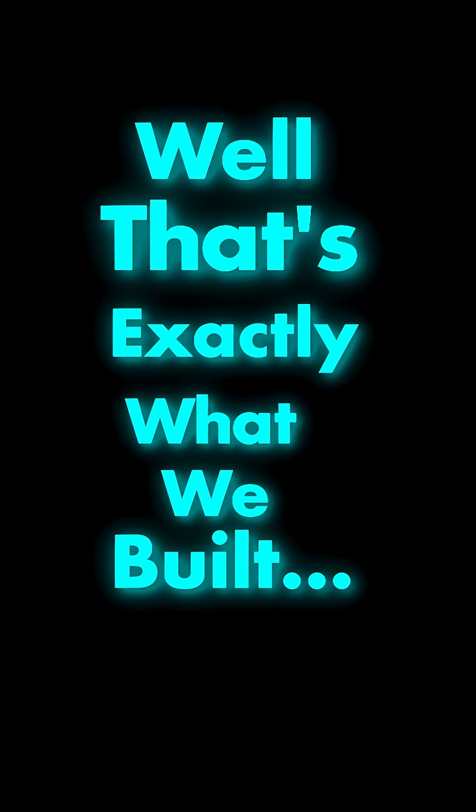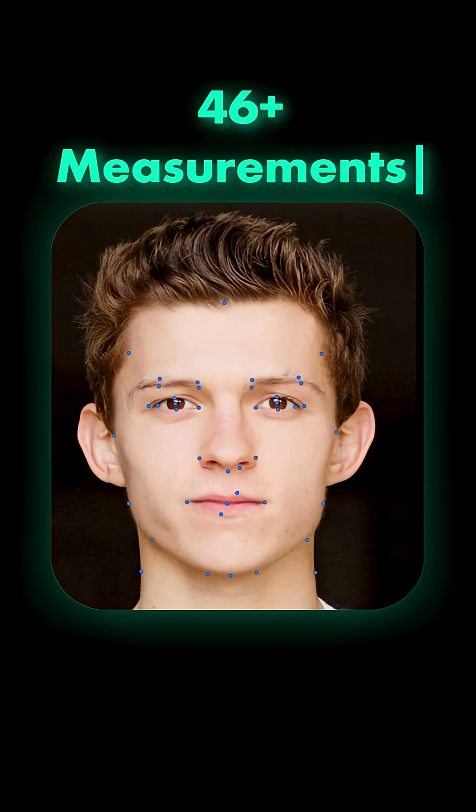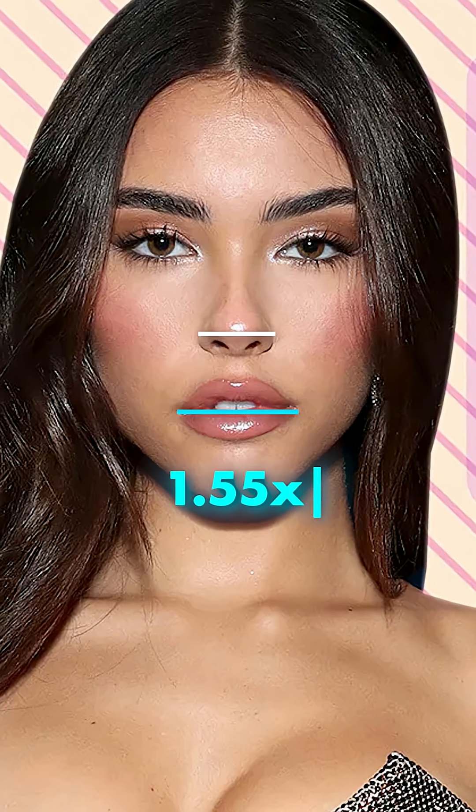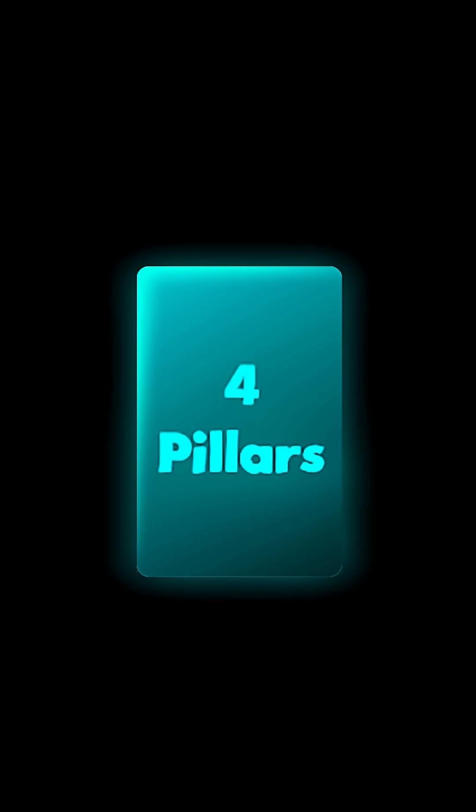Well, that's exactly what we built. It's called FaceIQ Labs, a software that analyzes 46 precise facial measurements — from the thirds of your face to your eye spacing to how wide your nose is relative to your mouth. It calculates your overall score out of 10 based on four key pillars.